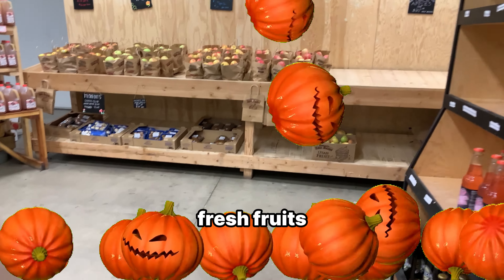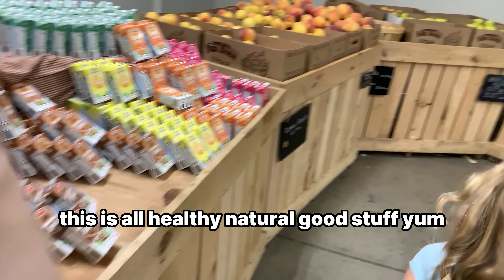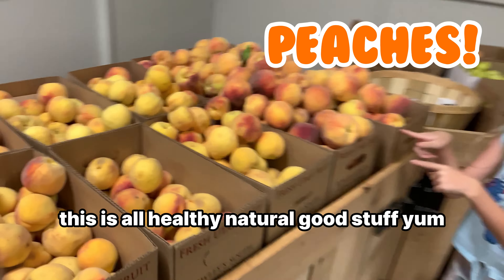The cold freezer. Fresh fruits. We could get root beer. This is all healthy, natural, good stuff. Yum.